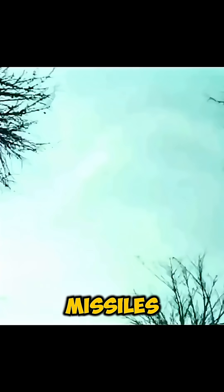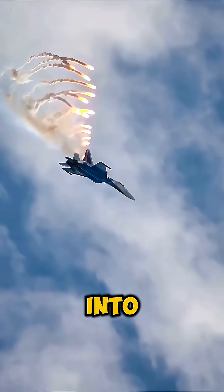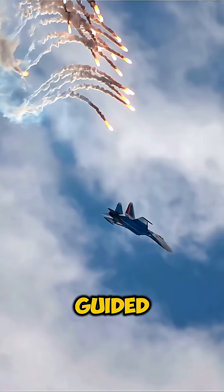Then comes the tech. Jets drop flares which burn hotter than the engine and trick heat-seeking missiles. They also release chaff, which throws tiny bits of metal into the air to confuse radar-guided missiles.